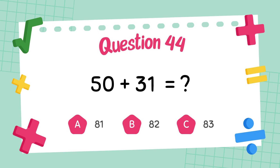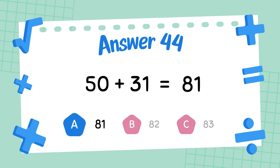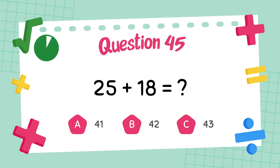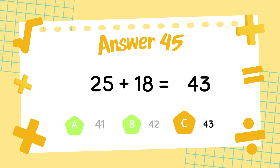What is 50 plus 31? The answer is 81. What is 25 plus 18? The answer is 43.